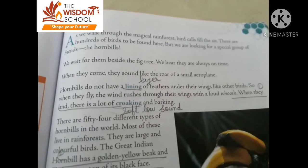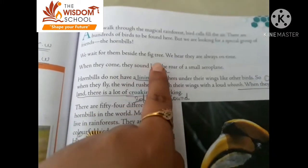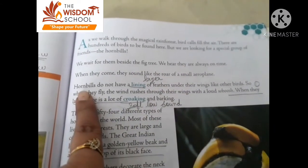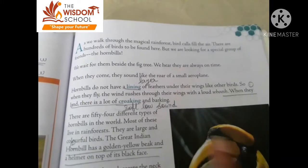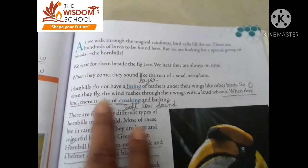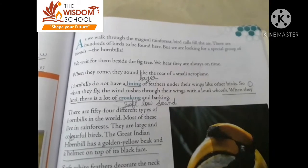Now, what are the qualities of the hornbill? See here. Basically, where is the hornbill found? The fig tree. Which tree? The fig tree. When they fly, the wind rushes through their wings with a loud whoosh. So the loud whoosh comes from the sound of their wings.